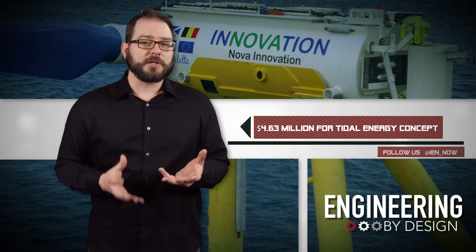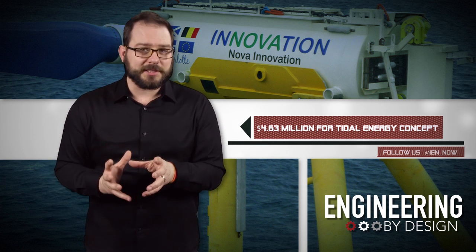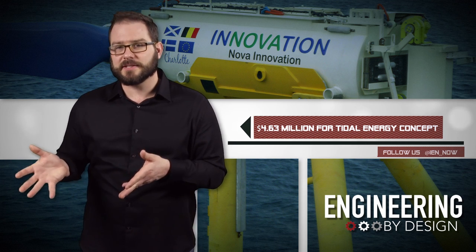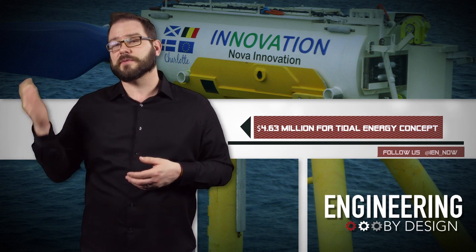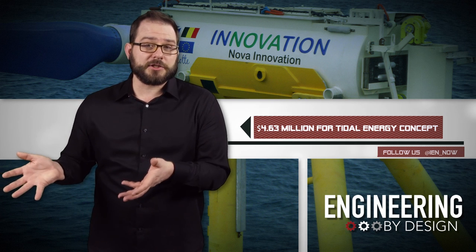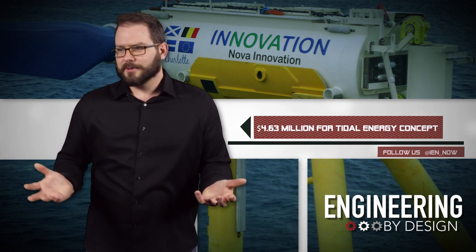The group hopes that the direct drive PTO will increase the commercial viability of tidal turbines by reducing the cost of operation and maintenance. The project will run for 36 months, giving the team enough time to build the new PTO and conduct accelerated onshore testing in Germany, followed by in-sea testing in Scotland with third-party validation. They'll likely test it off the coast of the Shetland Islands, where Nova Innovation already has a pair of 100 kilowatt tidal turbines installed. After three years, if the technology is proven capable, the group will commercialize the product to be licensed and sold.